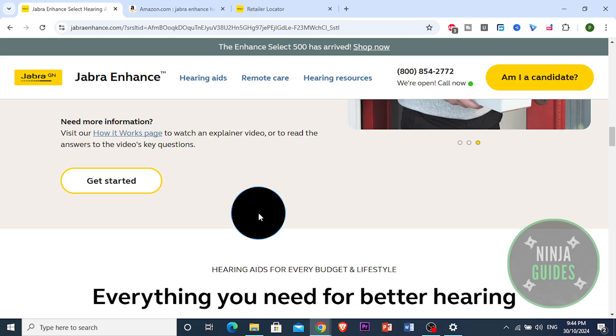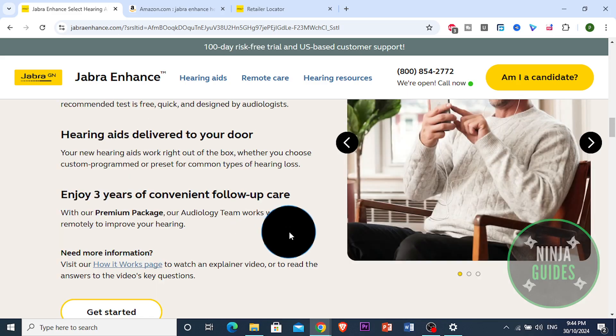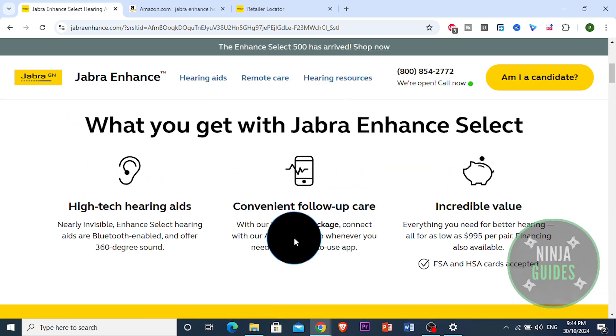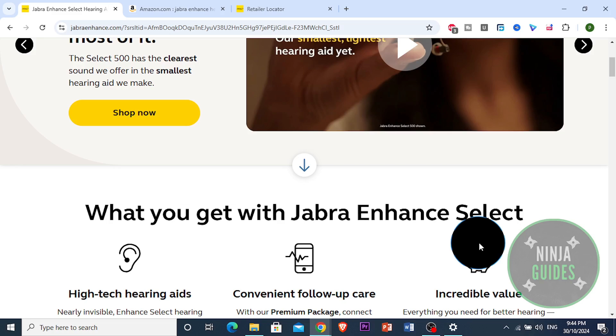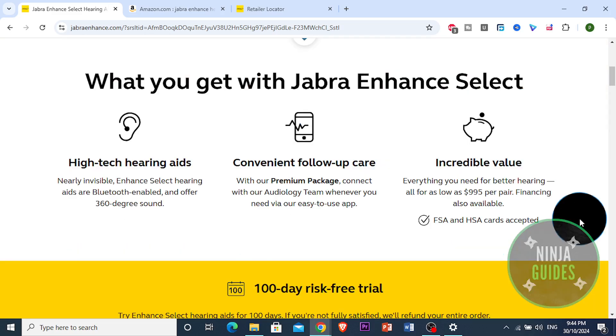Let's start with the design and key features. The Jabra Enhance Pro Hearing Aids are sleek and modern looking. They have a discreet behind-the-ear design and come with three different model options: the mini, the standard, and the rechargeable, giving users a choice based on their needs and preferences. One standout feature of the rechargeable model is that it uses lithium-ion batteries, which can last up to 30 hours on a full charge, which is perfect for anyone who wants a low-maintenance, all-day wear.